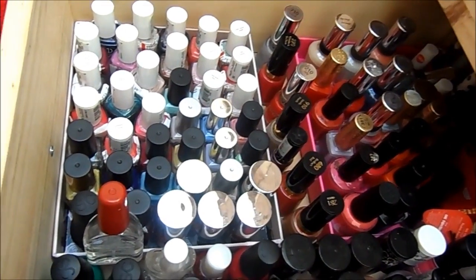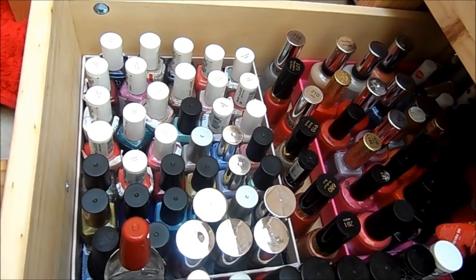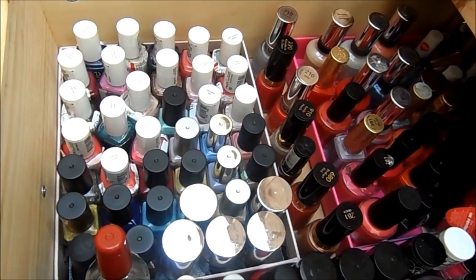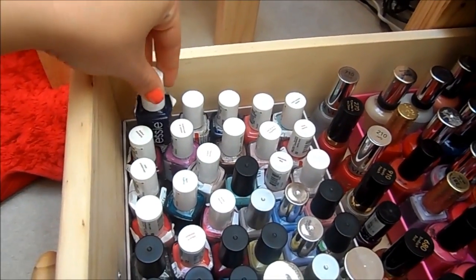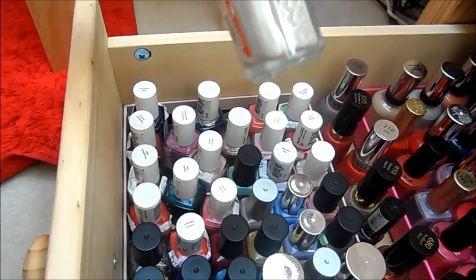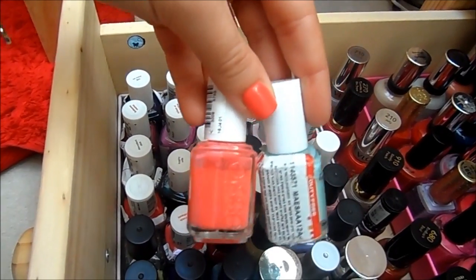This is where the fun begins — I have them all stored in this drawer. I picked the last drawer because they were getting really heavy and I didn't want to make the wood bow. So these are all my Essie nail polishes over here. We've got No More Film, which is this lovely dark blue shade, then Blue Rhapsody, Saint Tropez, Mint Candy Apple, and Cute as a Button — Cute as a Button is what's on my nails right now.